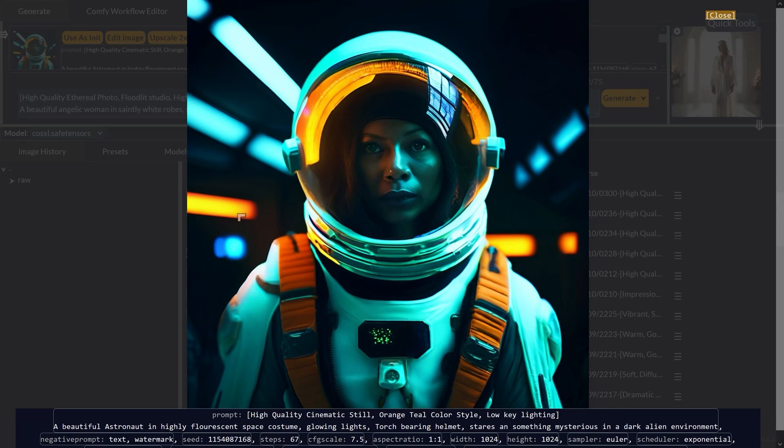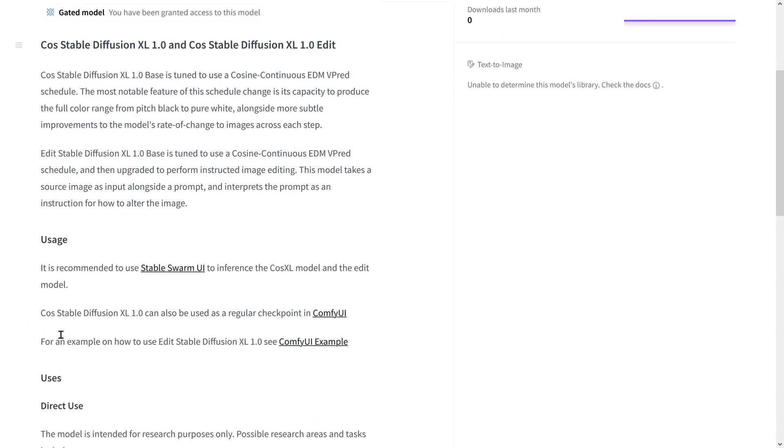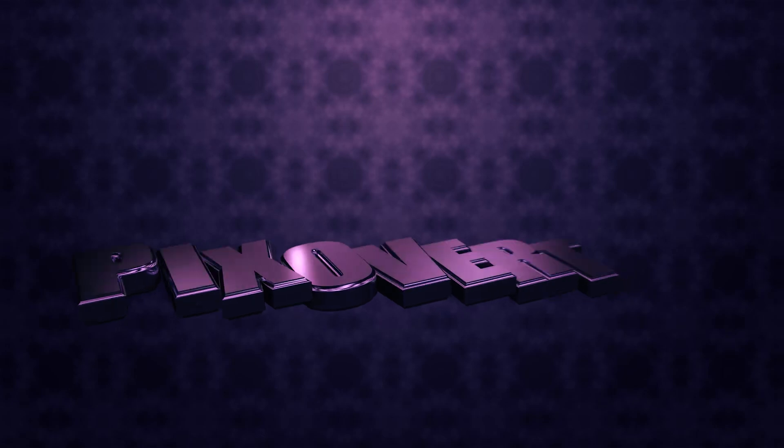I was very impressed. Now let's look at the one negative point: the license. This is so far a research preview. If you go to Hugging Face, you can download it with permission — it's currently only recommended for research. They recommend using Stable SwarmUI to run the COS XL model. There's also an editing version where you can give it a picture and ask it to make changes. Both can also be used in ComfyUI. It's a really exciting development and great to see Stability AI continuing to work with SDXL more than six months after the original launch.